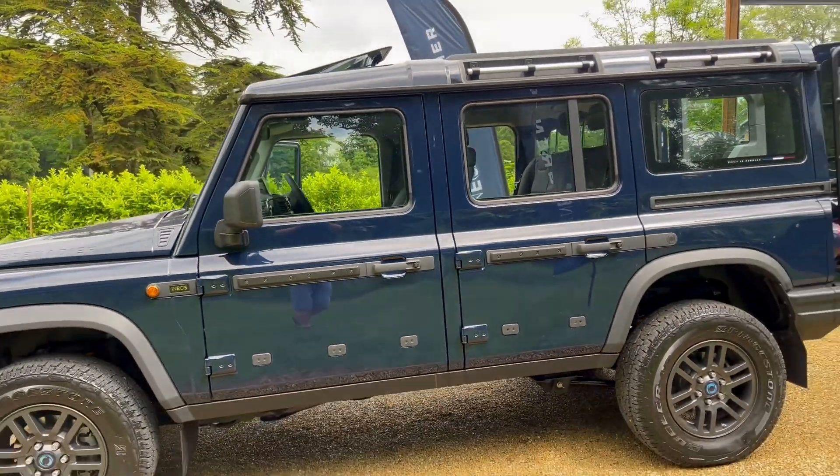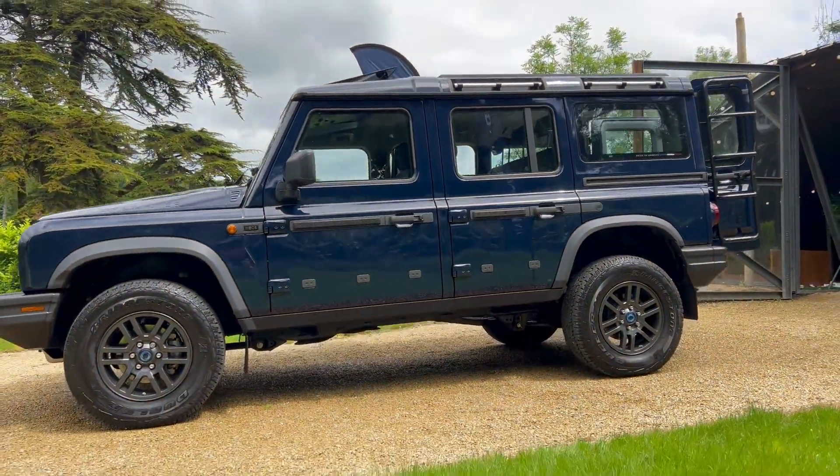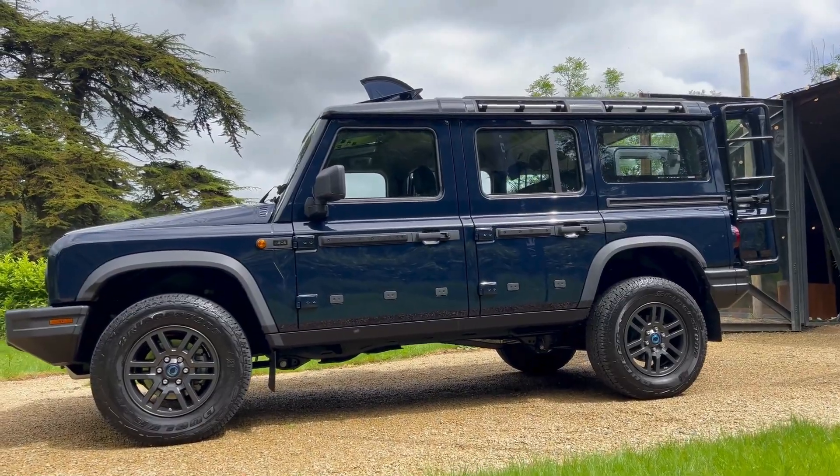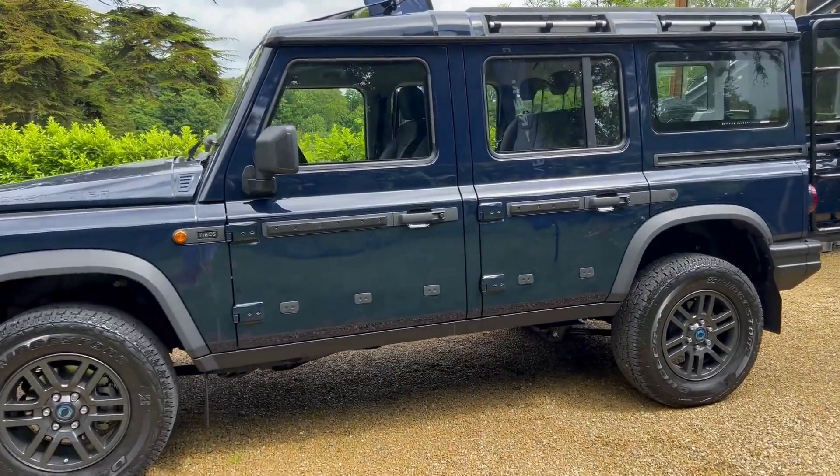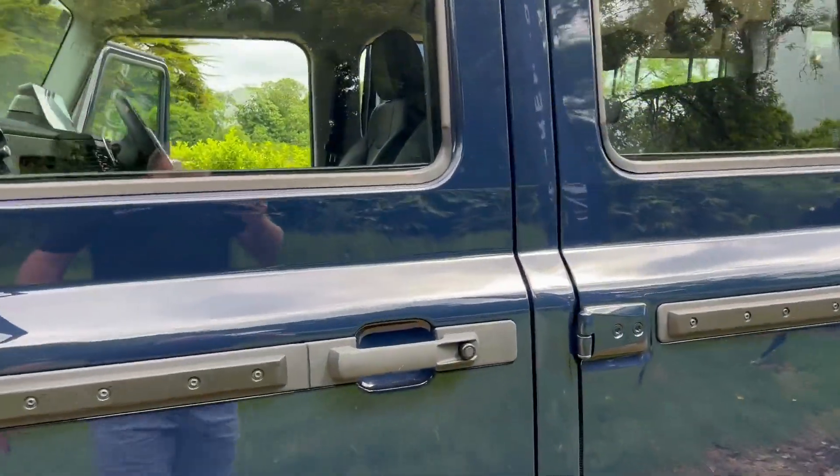We get a wide angle of that Britannia Blue while the sun is coming out. You can add side steps, a tow bar, and privacy glass as options.